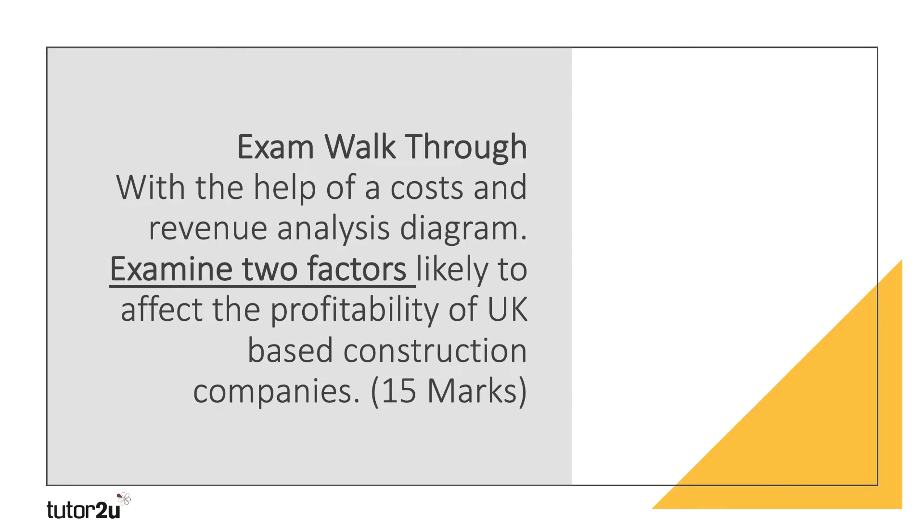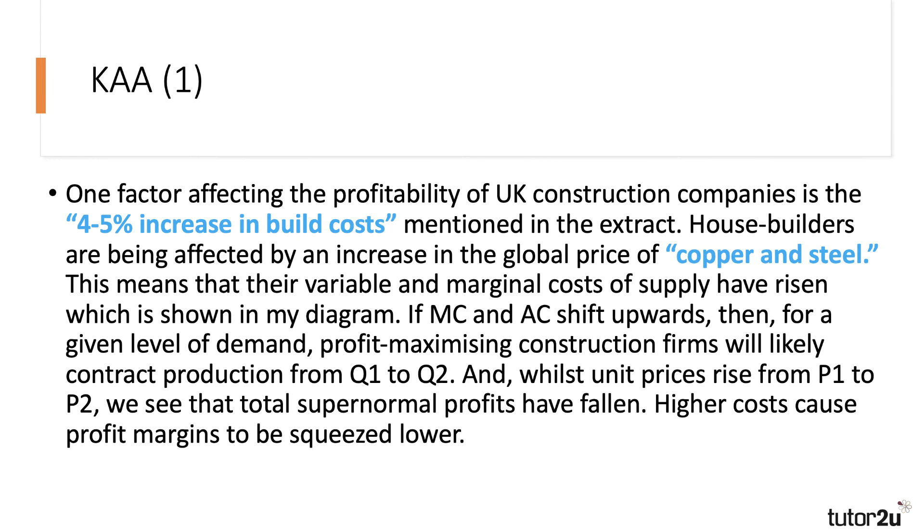For a 15-mark question, you only need to produce four paragraphs: two knowledge-application-analysis (KAA) points and two evaluation points. For Edexcel, a 15-mark question gives you about 15 to 20 minutes, so it's not an essay question as such. Here's the first of my four paragraphs.